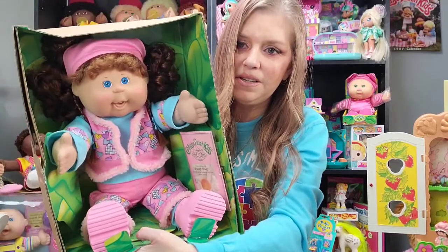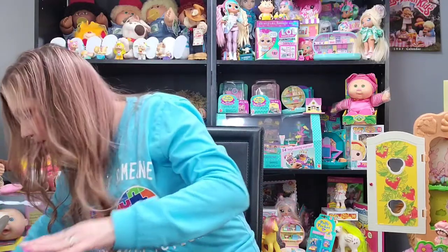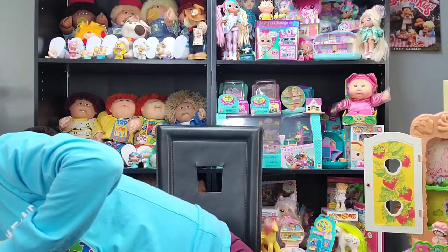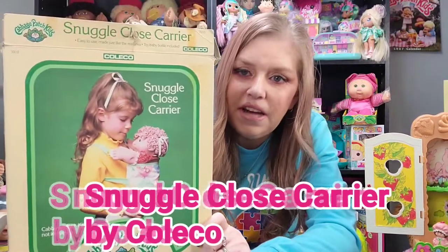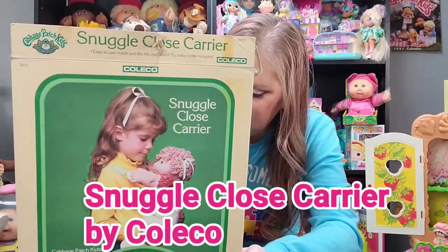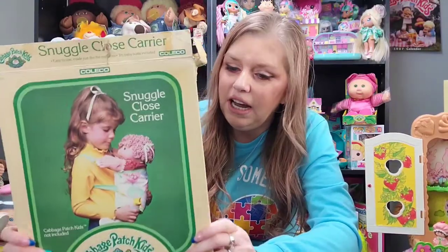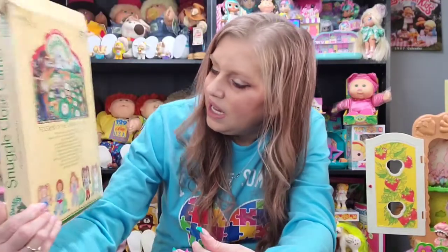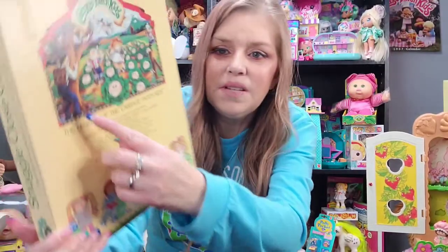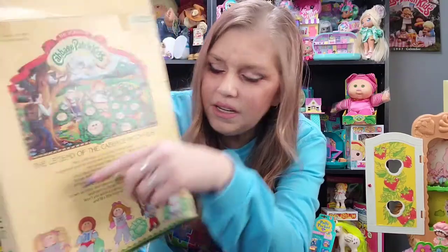She's not going back in the box — I'm going to display her just like that. There's one more thing I need to show you guys, and it's right here. This is vintage, from the Coleco days when the Cabbage Patch Kids first came out. Almost everything Coleco made during that time had very similar packaging. The back of this box looks just like the back of an old Coleco Cabbage Patch Kids box, and it says 'The Legend of the Cabbage Patch Kids' with artwork showing Xavier tending to the Cabbage Patch.